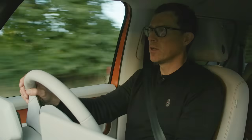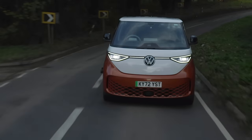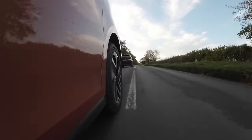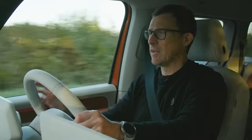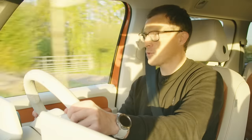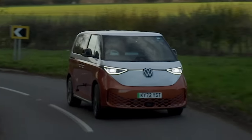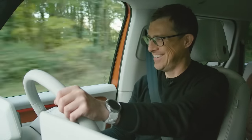On a winding country road, being rear-wheel drive gives a nice sensation of being pushed out of bends, almost like a sports car. It steers sharply enough and doesn't lean too much for a tall vehicle. It will eventually push wide if you really push it, but that's not what it's for. There is a Sport mode that sharpens throttle response and weights the steering, but I wouldn't bother — just take it for what it is.